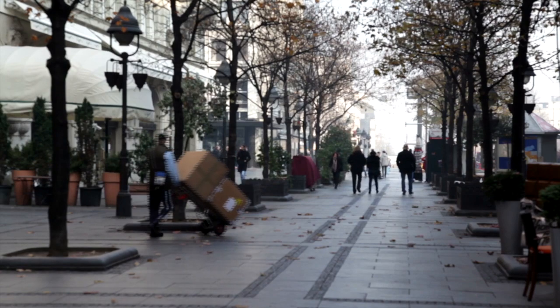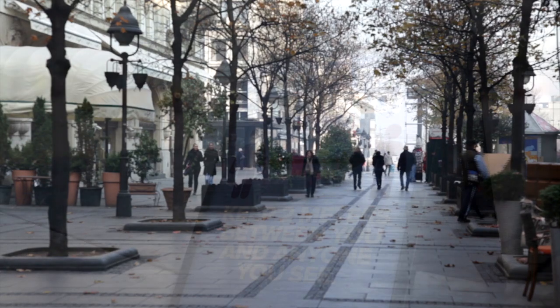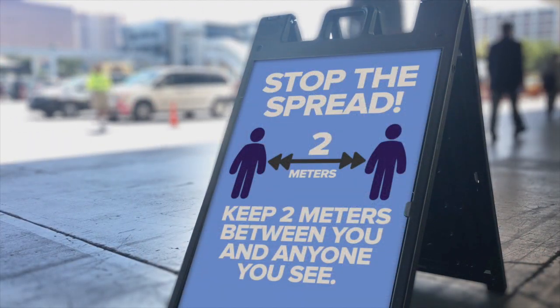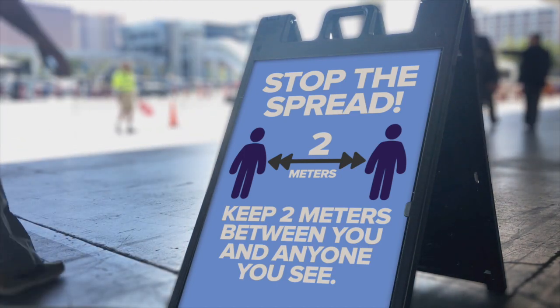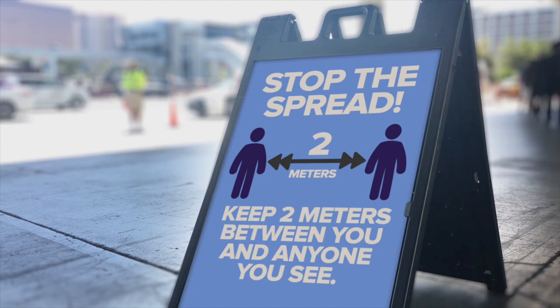Do your best to avoid contact with others, keeping six feet apart as much as possible. These daily activities may be a little more difficult during this time of crisis, but preventing COVID-19 from spreading requires special care.